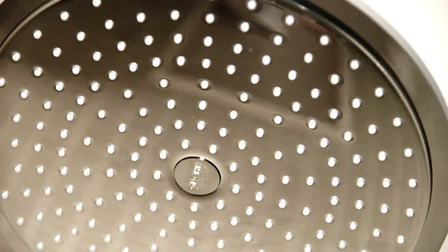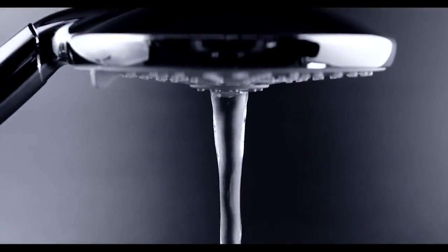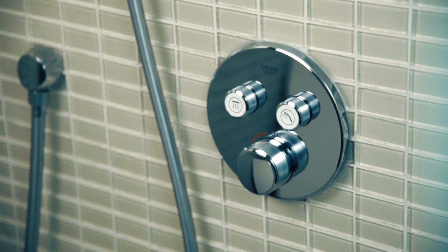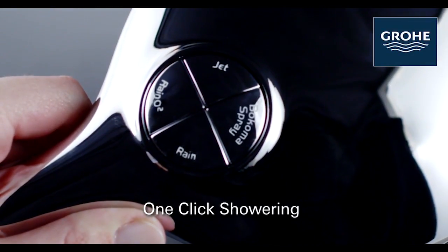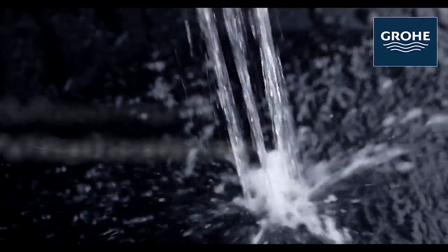This bathroom features the smart control system customized with the Cosmopolitan rain shower head and Power & Soul hand shower, which looks great in this modern bathroom. I love the Rain Shower Cosmopolitan, available in various sizes, because it's soft but provides good coverage — great for days when the shower may be the one place to take a breather. For the hand shower, the Power & Soul features four spray patterns, allowing you to change your shower experience to fit your mood.